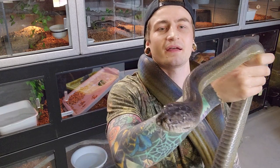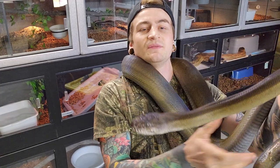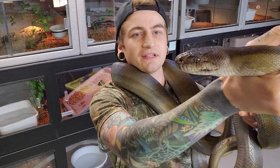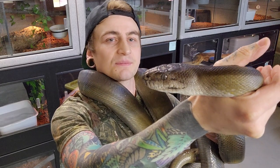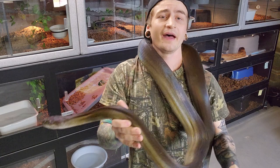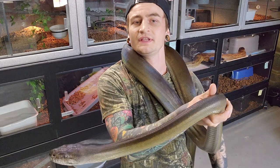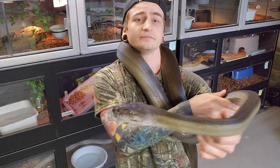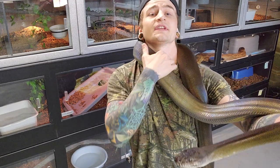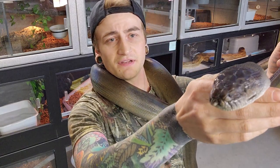And then they've got actually a massive, massive forked tongue. But for some reason, every time I get this girl near the camera she just stops tongue flicking. Some other cool characteristics would be the inside of the mouth on these guys is black, along with the skin, which is also black — pretty unique for a python.